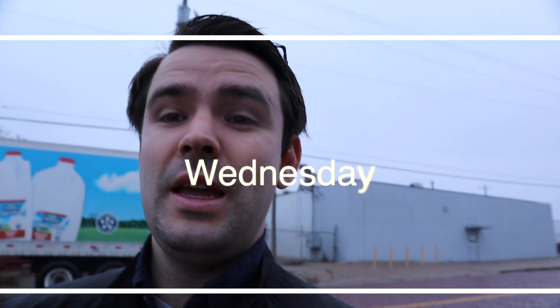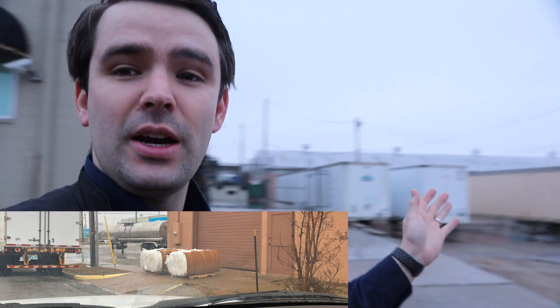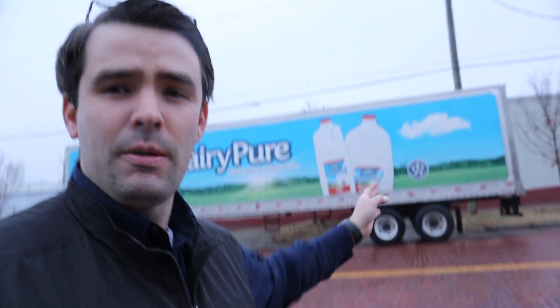I normally don't rant, but one thing downtown that's bothered me for far too long is the old Borden's milk plant - now Dairy Pure here in Oklahoma. They do not care one bit about public access. They've got trash bins blocking a sidewalk, and here they're blocking a driveway and they're constantly blocking our loading dock. We always ask them to move and they don't care. Our loading dock - we can't get a semi in because their semis are so entitled out here that they can park wherever they want. This is downtown Tulsa, milk plant at its finest.